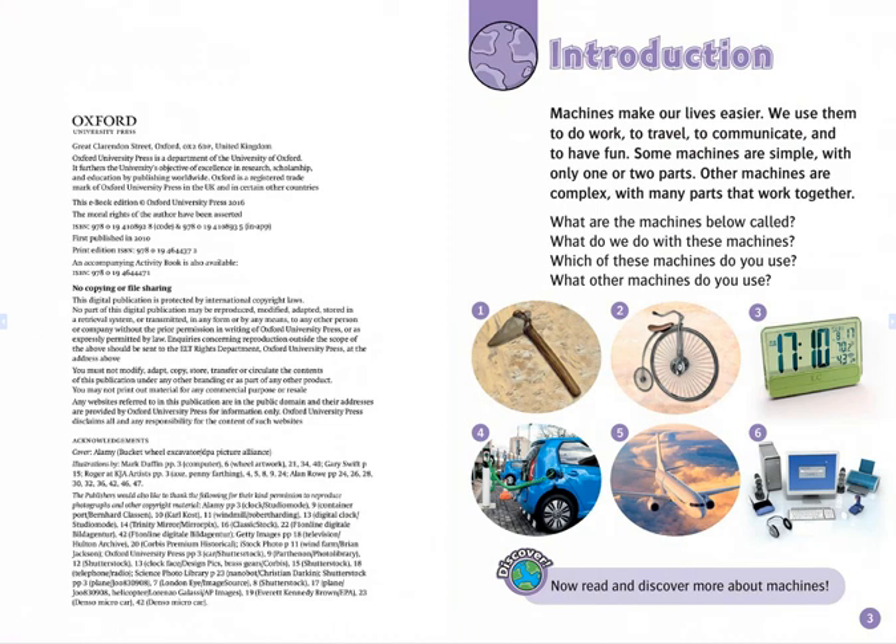Introduction. Machines make our lives easier. We use them to do work, to travel, to communicate, and to have fun.